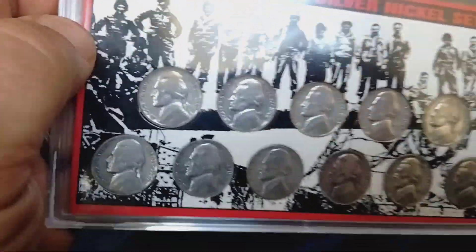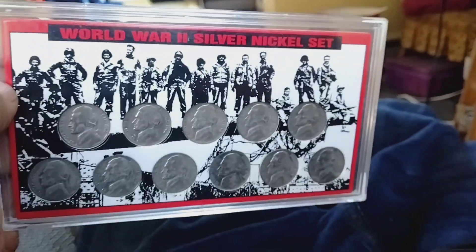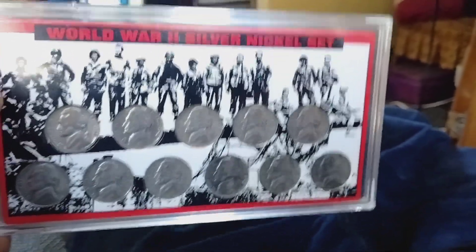They're $50 if you're interested. So email me for my address and send me a money order and I will send them to you anywhere in the United States.